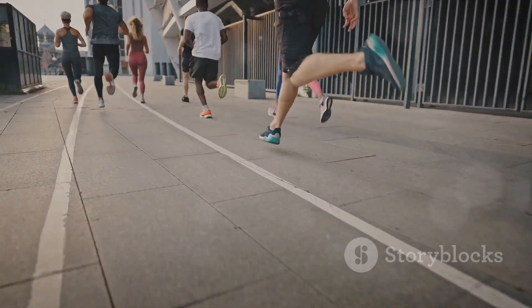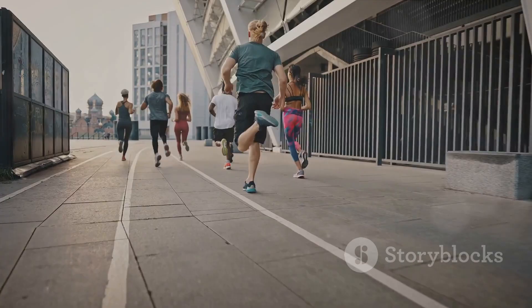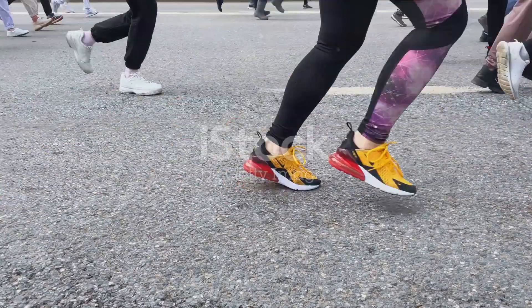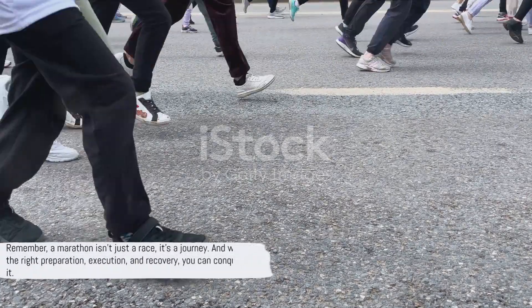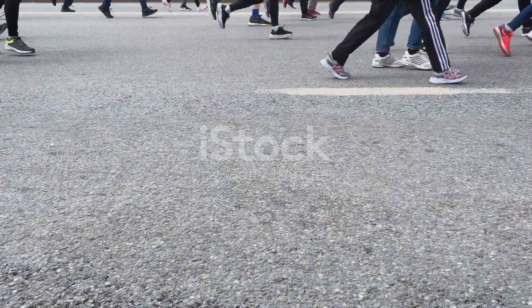In essence, a marathon is more than just a long-distance race. It's a test of your physical and mental fortitude, a challenge that requires comprehensive planning, execution, and recovery. Remember, a marathon isn't just a race, it's a journey. And with the right preparation, execution, and recovery, you can conquer it.